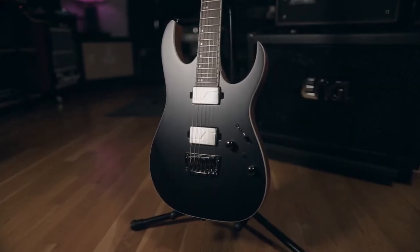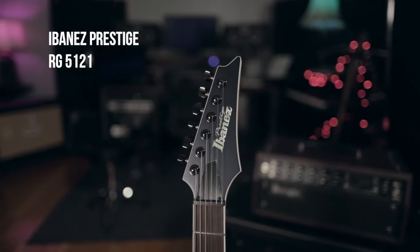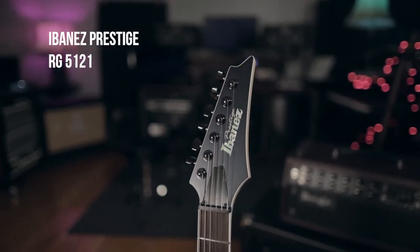What's up guys, it's Sam from Axe Piles again, and today we're checking out the new 2019 Ibanez Prestige RG5121.